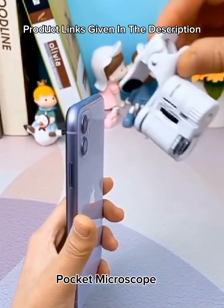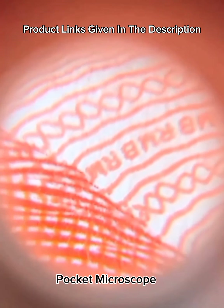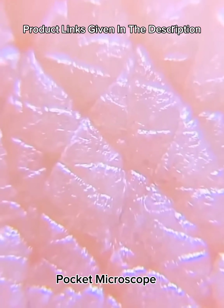Number 32: Micro mini 60x LED lighted pocket microscope — children's microscope, preschool science toy, kids gift, also used for currency detection and jewelry appraisal.